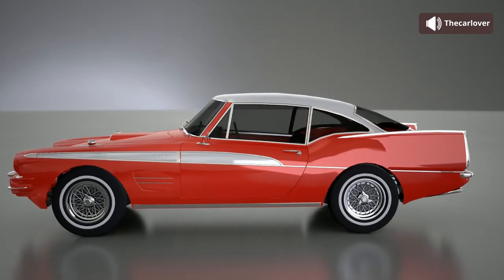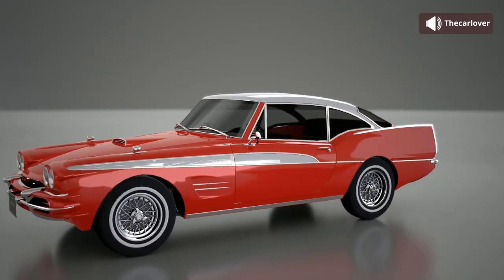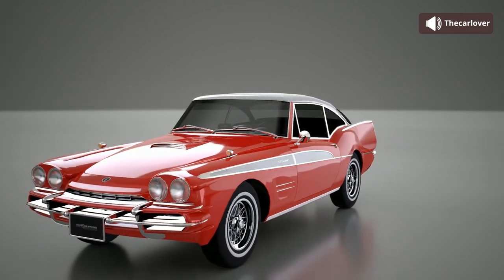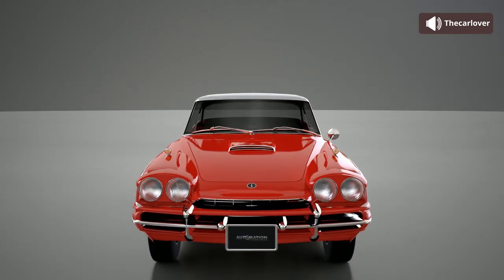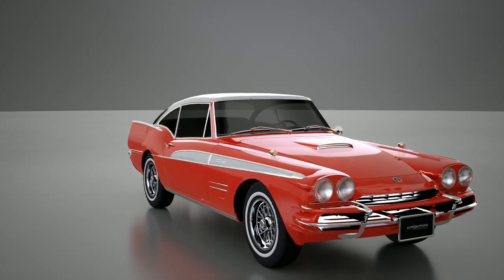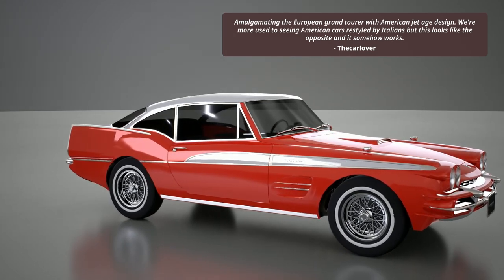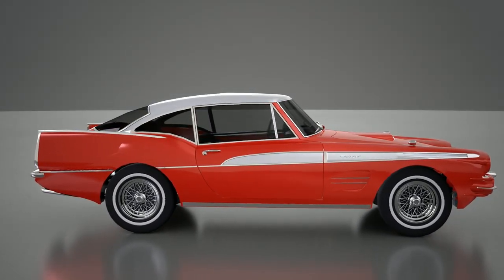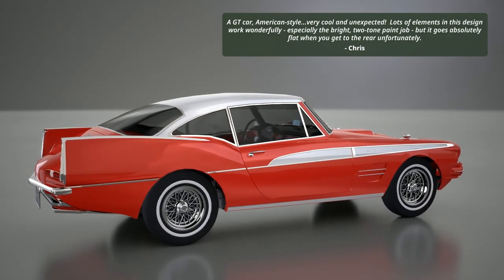This is by far the most unusual design of the bunch, and I gotta say I really do love it. I would not call it a beautiful car, but it is very interesting and somehow strangely cohesive considering the strange amalgamation of designs that it has.